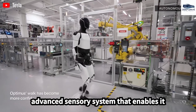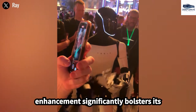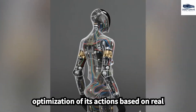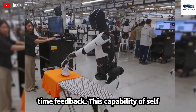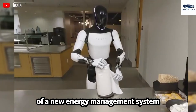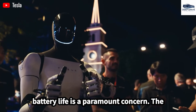Optimus Gen 3 is equipped with an advanced sensory system that enables it to accurately identify objects and navigate intricate environments, significantly bolstering its performance in tasks that demand precision and adaptability. The integration of reinforcement learning facilitates the optimization of its actions based on real-time feedback. This capability of self-improvement distinguishes it from earlier models, necessitating reduced human oversight. The incorporation of a new energy management system empowers Optimus Gen 3 to operate with greater speed and efficiency, a critical feature where battery life is paramount.